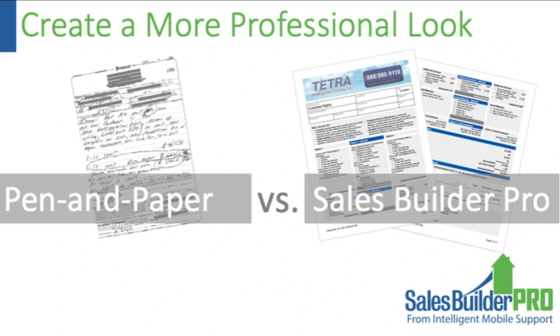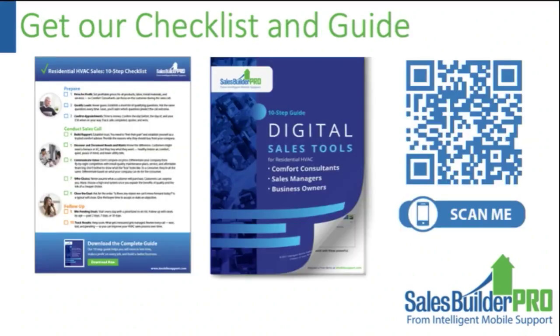A big benefit is the professional proposal you create. On the right-hand side is a typical Sales Builder Pro proposal — it has a customized banner for each contractor and gets away from messy paperwork. It's much easier to change a digital proposal than something written by hand. It's very quick to make changes and get that professional look and feel, and you can email it to the customer or send it by text message.